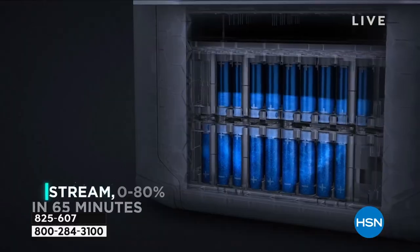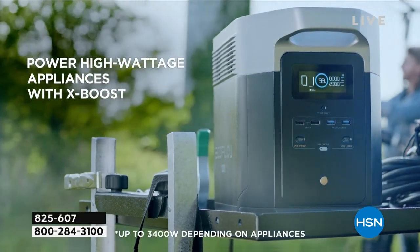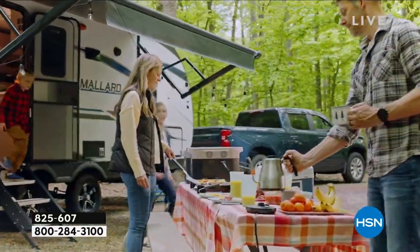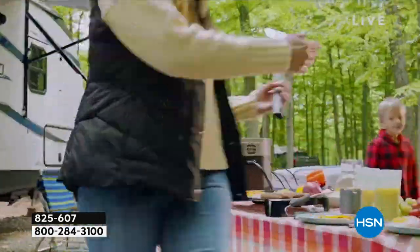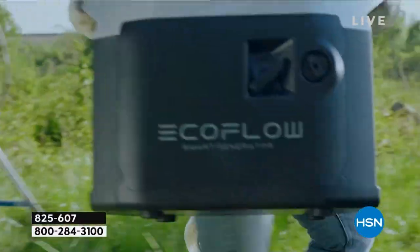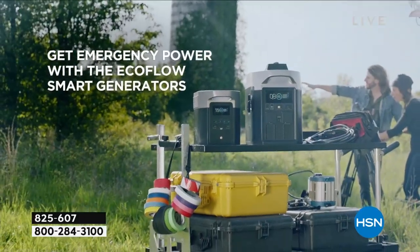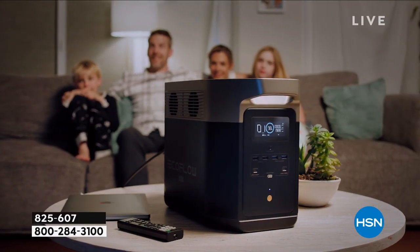The EcoFlow is genuinely portable. You can lift it up and carry it to different rooms of the house, take it camping, put it in the back of your car. It's really amazing. This unit is also expandable up to two batteries, which is why the extra battery we have in the show — at $700 off — has been so popular. Right now we do have them.